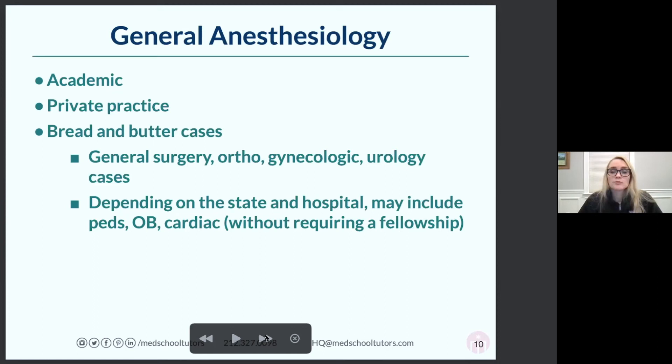In cities like Boston, hospitals expect you to have a cardiothoracic fellowship to do cardiac cases because everyone is so specialized. But in less populous areas, they don't have the luxury of requiring fellowship-trained people. The OB fellowship is becoming more popular because hospitals, in order to have a coveted certification and status, have to have an OB-certified anesthesiologist on staff.